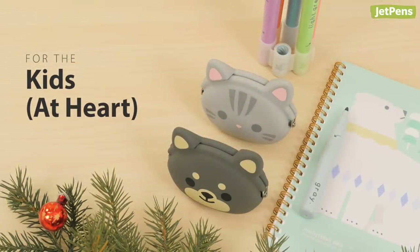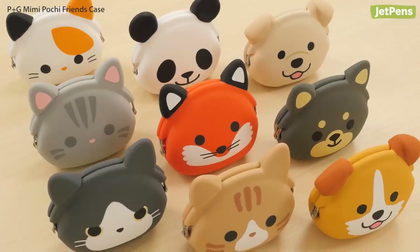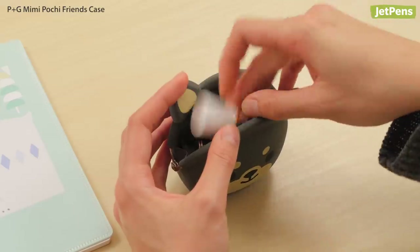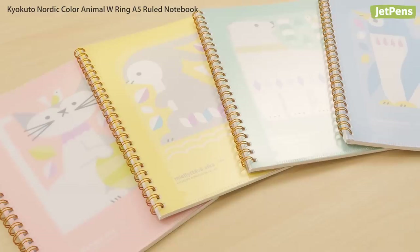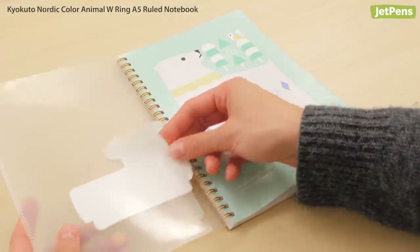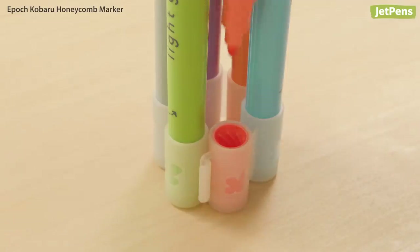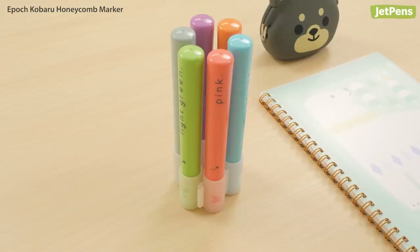Whether you're shopping for a kid or a kid at heart, there's plenty of cute supplies to go around. The PG Mimi Pochi Friends Cases come in several adorable animals that'll help you keep your purse or bag pocket organized. These Kyokuto Nordic Color Animal Notebooks are decorated with cute animals — with 40 sheets and a clear pocket on the front, they're both charming and handy. The Epac Kobaru Honeycomb Markers have a neat connecting cap design that lets you keep all the colors on display.